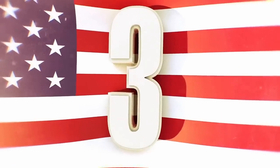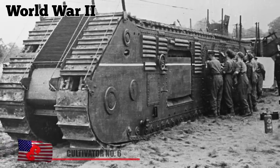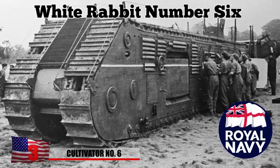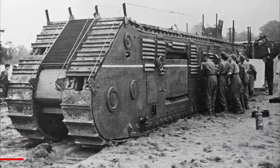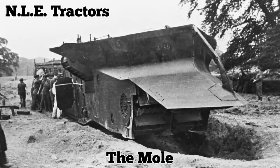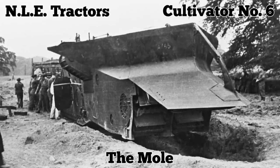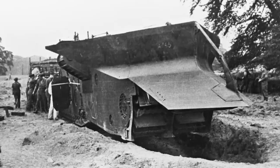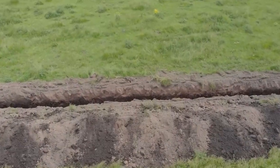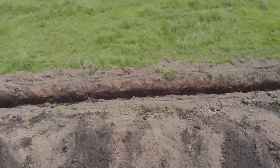At the beginning of World War II, the British Royal Navy designed a massive trench-digging machine codenamed the White Rabbit No. 6. It went by a few other names, including NLE Tractors, The Mole, and Cultivator No. 6. Lightly armored and equipped with barely any weapons, the unconventional vehicle was meant to dig a trench as it advanced upon an enemy position.